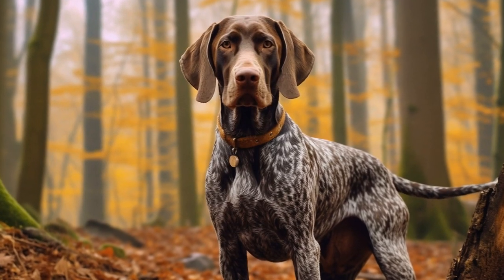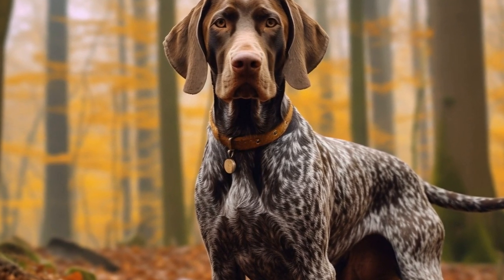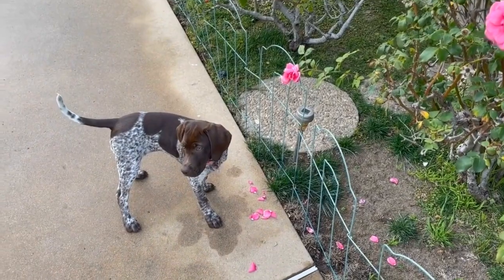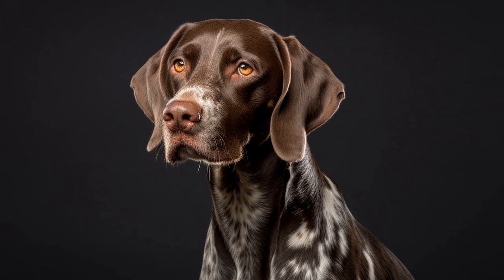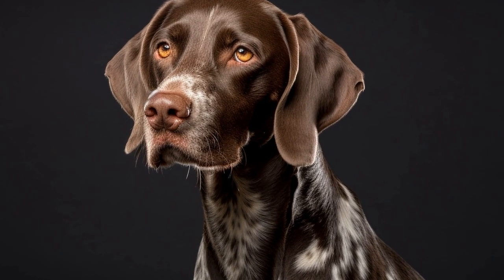German Shorthaired Pointers are also known for their intelligence and trainability, which adds another layer of complexity to their photography. Their ability to follow commands and perform tricks allows photographers to capture them in unique and meaningful ways. Whether caught mid-jump demonstrating their agility, or posing with a toy or prop, GSPs can showcase their intelligence and cooperation, creating engaging and endearing photographs.